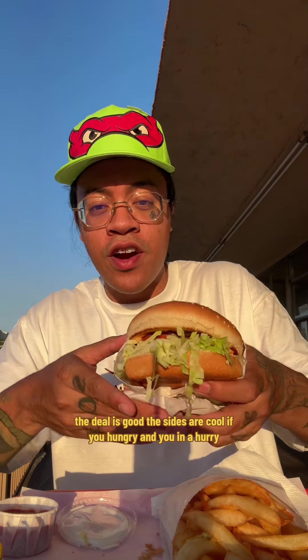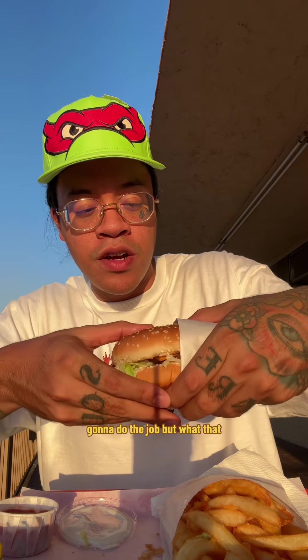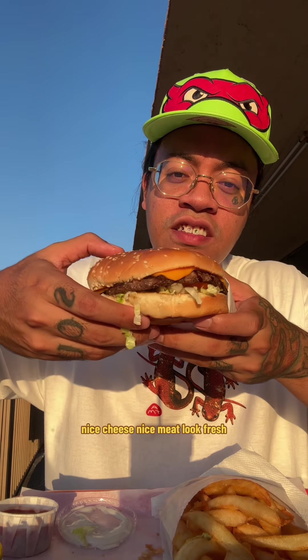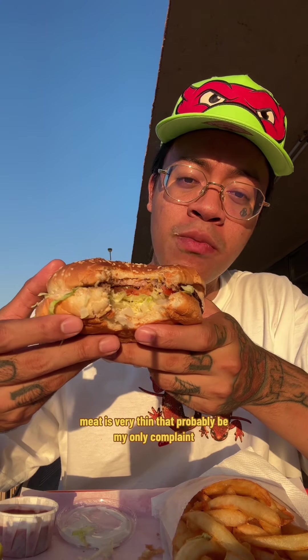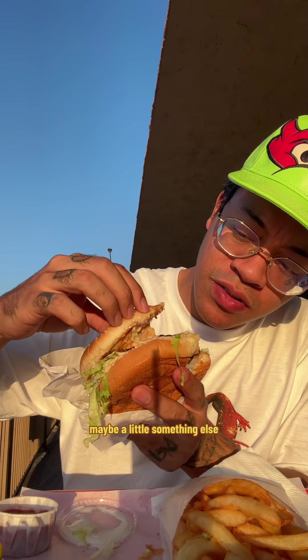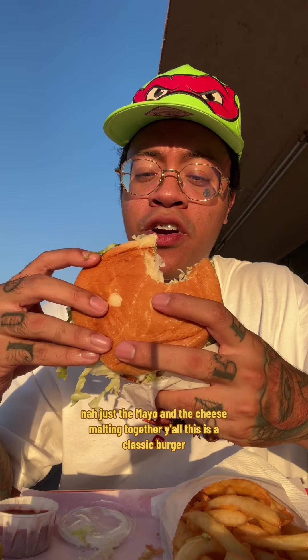The deal is good, the sides are cool. If you're hungry and in a hurry, it's definitely gonna do the job. But what does that burger hit like? Nice cheese, meat looks fresh. The meat is very thin — that'd probably be my only complaint. I think they put mayo on here, but it's just the mayo and the cheese melting together. This is a classic burger.